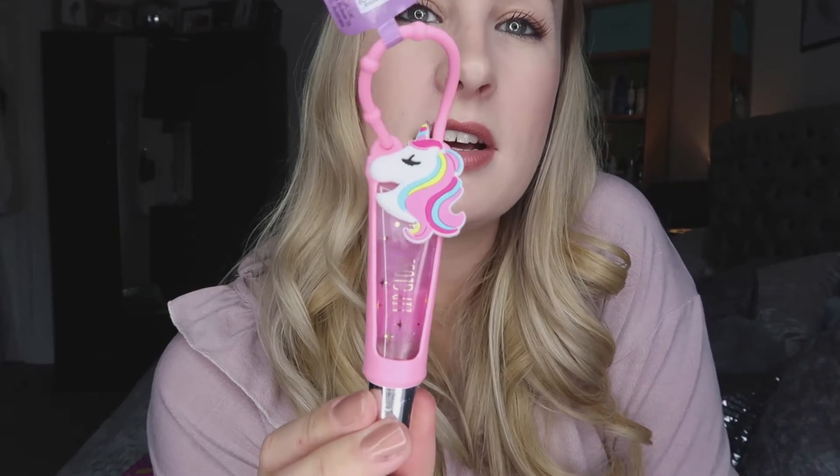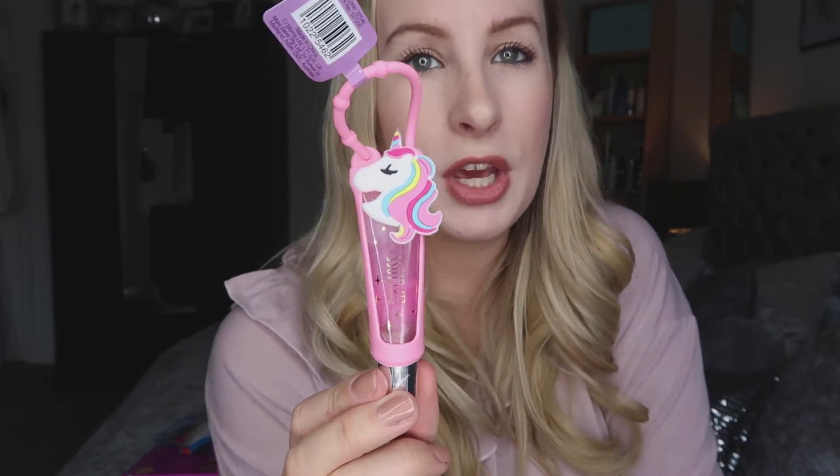The next thing was a little unicorn lip gloss for 99p; they also had a rainbow one. My girls are at the age where they're starting to enjoy makeup. I also got little red bows, a pack of 30 bubbles (69p), and little headbands — I think a set of six for 99p. My girls will absolutely love all of those.